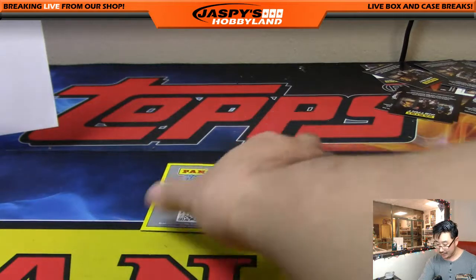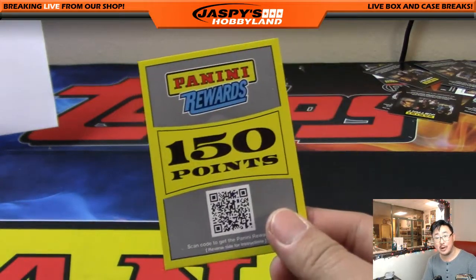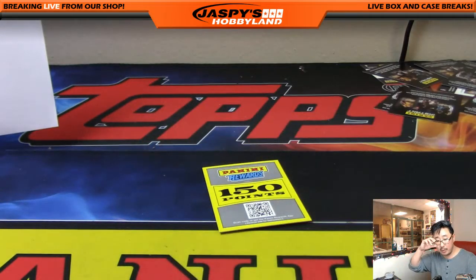The reward store has actually been pretty solid — you can probably collect some more points and get yourself a relic or an auto. So there you go, Steve. Thanks very much, everybody. That was random division break number two from jazzpiecehobbyland.com — the brand new Absolute Basketball. Thanks very much, we'll break with you next time. Bye.